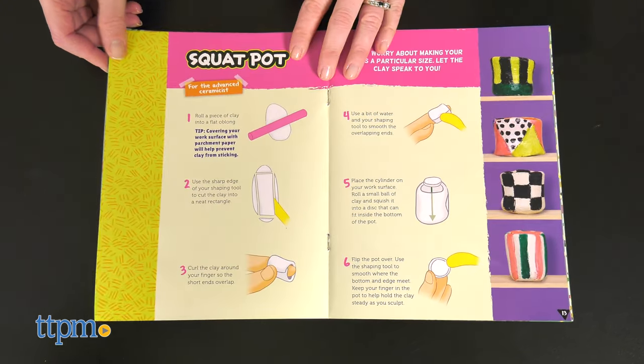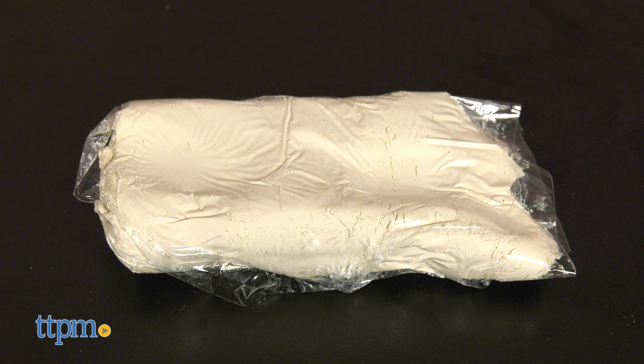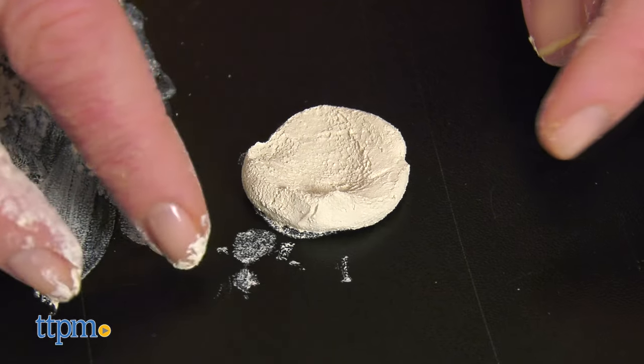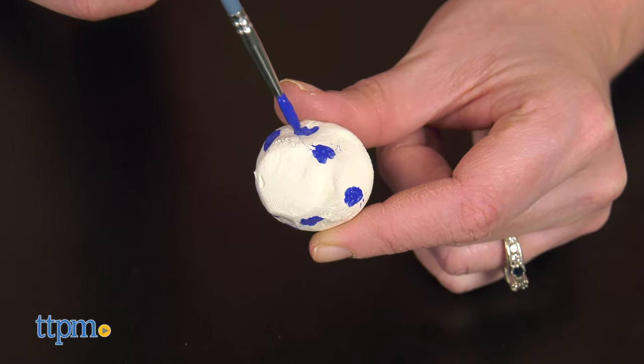With Tiny Ceramic Studio, kids ages 8 and up get the tools they need to sculpt, paint, and glaze more than 15 projects using paint, air-dry clay, glaze, and a variety of other tools. Kids can make petite plates, itty bitty bowls, wee vases, and more, that can be painted with dots, stripes, spirals, and other fun painting designs.